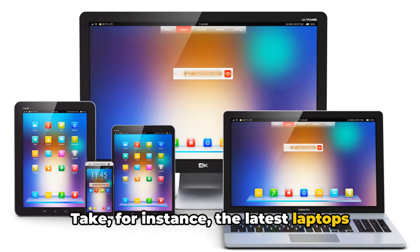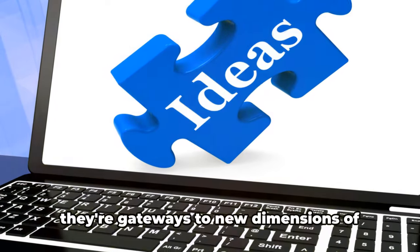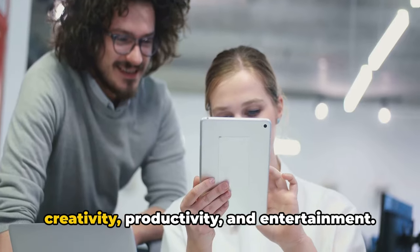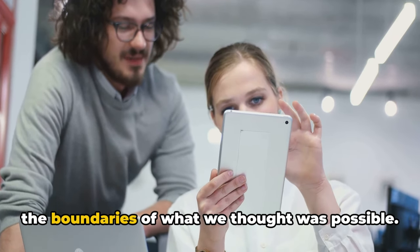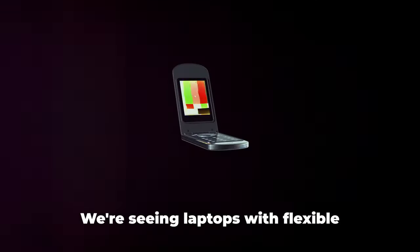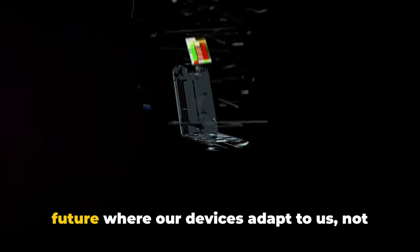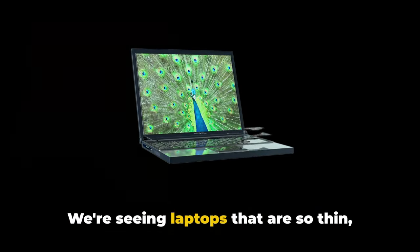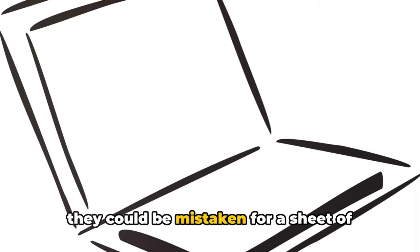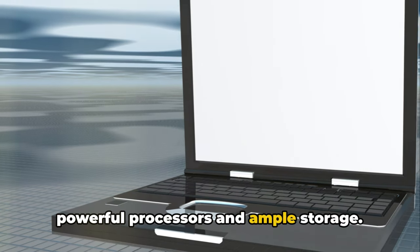Take for instance the latest laptops that have hit the market. They are not just machines anymore. They're gateways to new dimensions of creativity, productivity, and entertainment. Innovations in these devices are pushing the boundaries of what we thought was possible. We're seeing laptops with flexible screens that fold like a book, promising a future where our devices adapt to us — not the other way around. We're seeing laptops that are so thin they could be mistaken for a sheet of paper, yet they pack a punch with their powerful processors and ample storage.